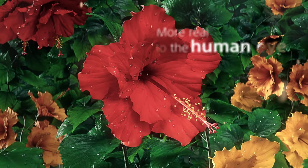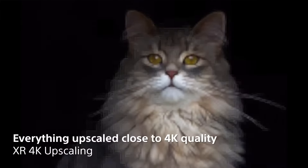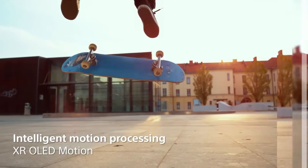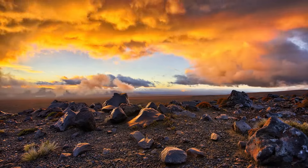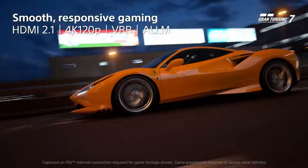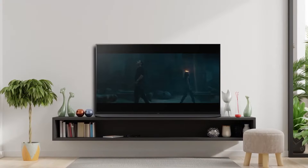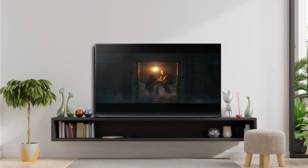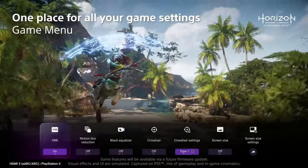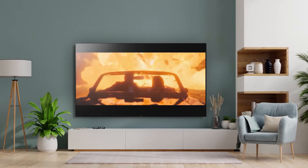In the realm of audio, the A95L leaves no stone unturned. Its Acoustic Surface Audio+ technology transforms the entire screen into a speaker, creating an immersive sound experience that synchronizes with the on-screen action. Pair this with Dolby Atmos and you're enveloped in a soundscape that blurs the lines between content and reality. For those who take gaming seriously, the A95L delivers with its low input lag and HDMI 2.1 features, ensuring that gameplay is not just smooth but also captivating. The price tag may be premium, but so is the experience.